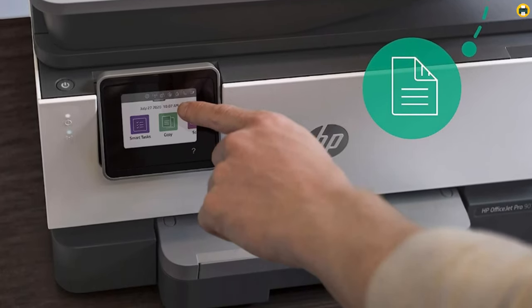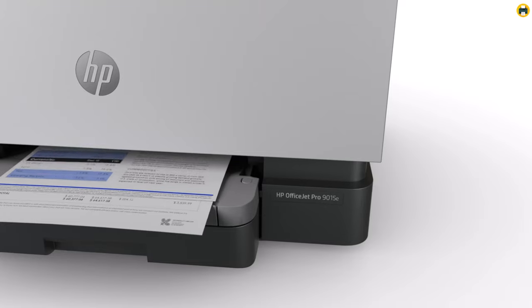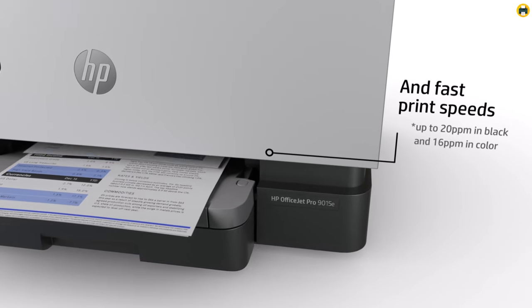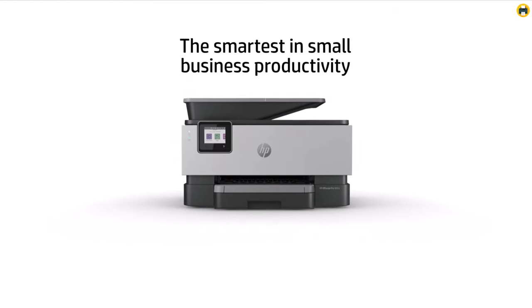With its efficient performance, high-quality output, and excellent bonus features, the HP OfficeJet Pro 9015E makes an excellent choice for anyone looking to upgrade their printing setup in 2023.